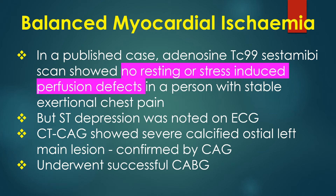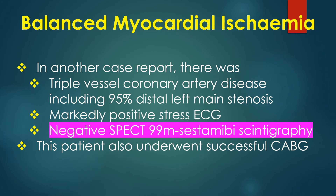The patient underwent successful coronary artery bypass surgery. In another case report, there was triple vessel coronary artery disease including 95% distal left main stenosis, with a markedly positive stress ECG and a negative SPECT technetium-99 sestamibi scintigraphy.